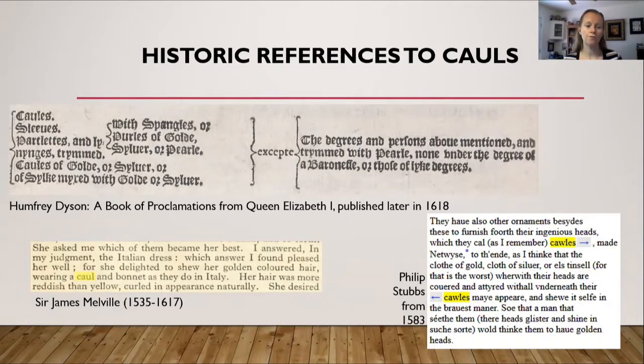In the bottom left hand corner you will find an excerpt from the diary of Sir James Melville, where he mentions his discussion with Queen Elizabeth. She was asking him about her dress and which one he liked best, and he says he liked the Italian dress best. She was delighted because the Italian dress showed off her golden colored hair while wearing a caul and a bonnet as they do in Italy. In the bottom right hand corner is an excerpt from Philip Stubbs' book called The Anatomy of Abuses from 1583, in which he mentions cauls: 'they have also other ornaments besides these to furnish forth their heads which they call cauls.' So here's another reference to cauls from 1583.